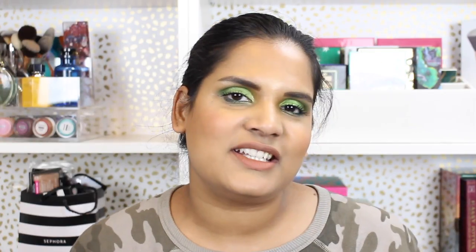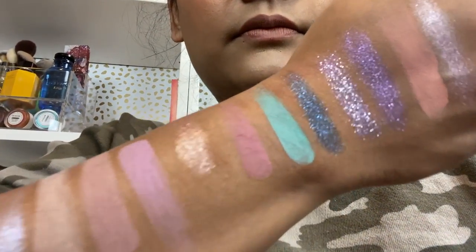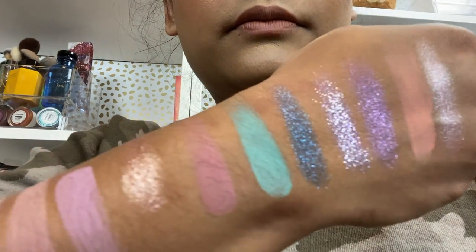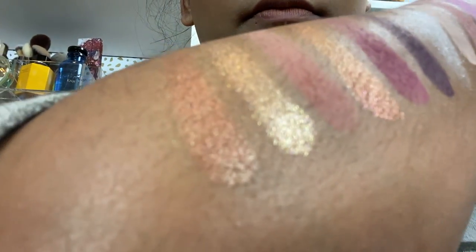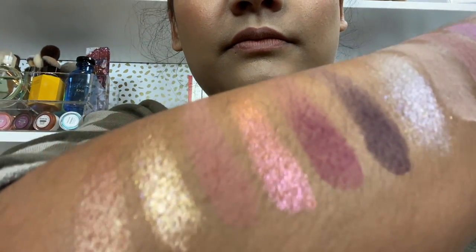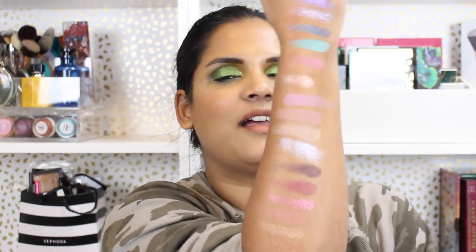The third row shade names are: Vortex, Hot Miss, Supernova, Karma, Gold Glitch, and Frazzled. I'm going to insert some close-up swatches so you guys can see the shimmers and textures up close, because just showing you my arm may not present the full picture.